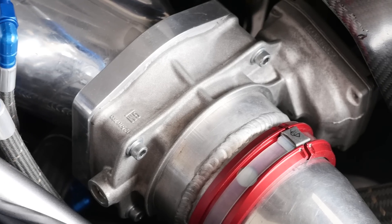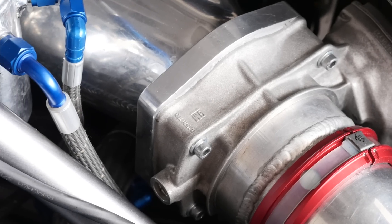As is common with RB26-based engines at this sort of power level, the factory individual throttle bodies have been ditched in favour of a single plenum fronted with a large drive-by-wire throttle body.